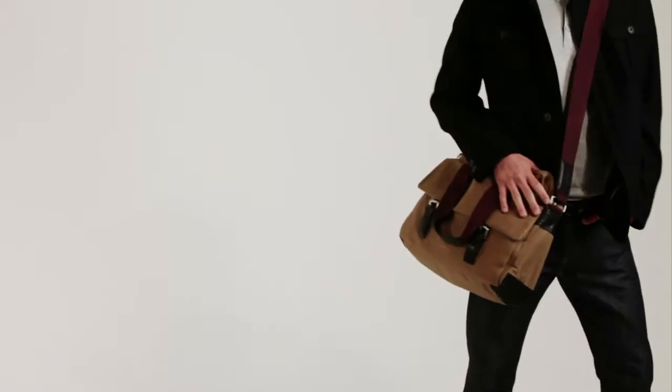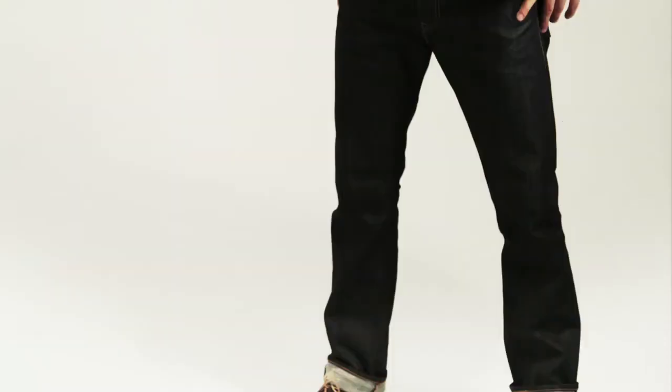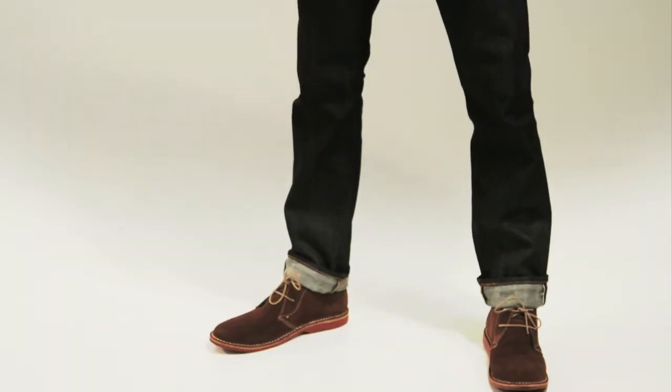Sam is wearing one of our key items for fall: the military jacket. For a more contemporary look, layer with a Henley T from Bench. We're finishing the look with the messenger bag and the desert boot. You can literally wear them with almost everything else in your closet.